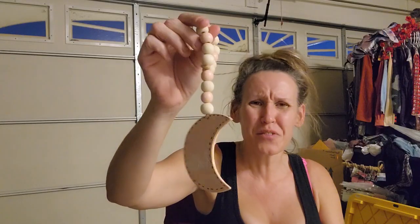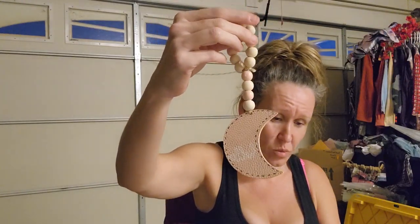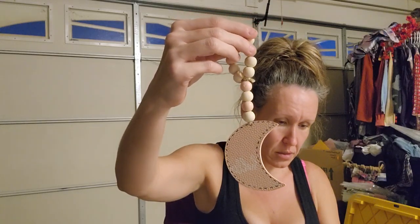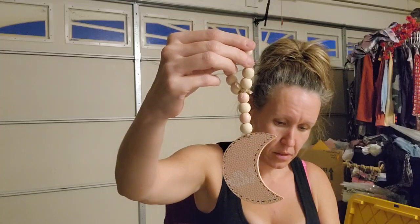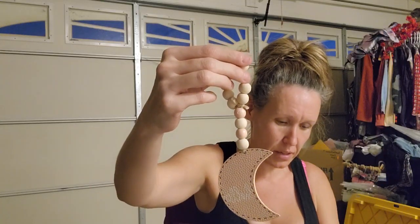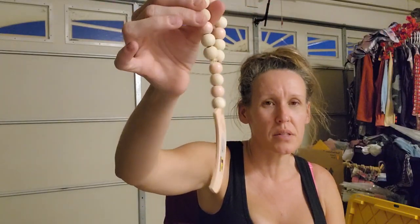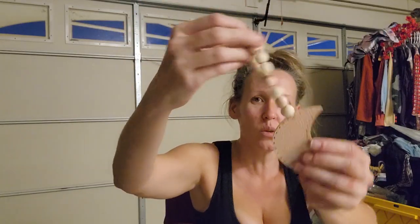I think I forgot to give her this - it's for a boy but I got it because it was a dollar. So 90% off that's 10 cents, and then the additional 50% off means I paid 5 cents for it. It's just a cute little moon with beads on it.